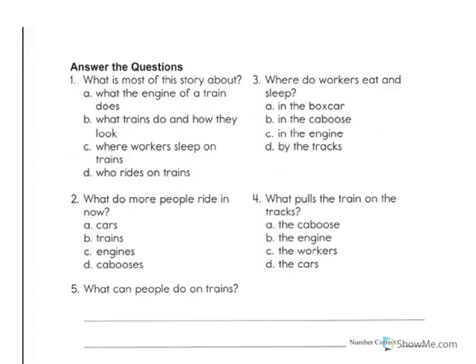Number two. What do more people ride in now? Is it A, cars? B, trains? C, engines? Or D, cabooses? Mark your answer.